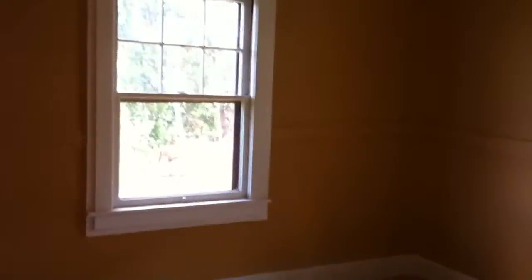This is a corner bedroom — good light in here. And then there's two more bedrooms here. The other far corner bedroom.